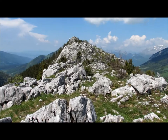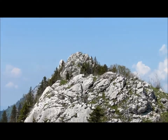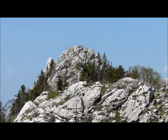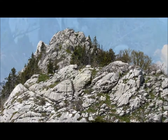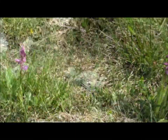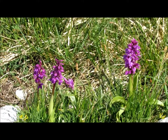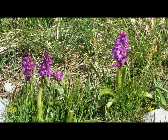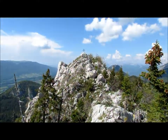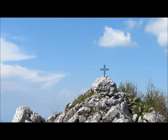Et voici le chaos rocheux qu'il faut traverser pour arriver jusqu'au sommet. C'est très sympathique, très frémillant en ce moment. Quelques jolies orchidées. Et voilà le sommet.